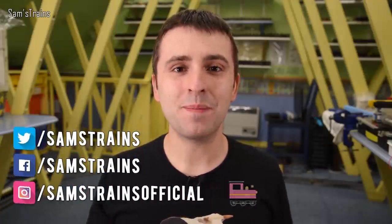Hello there everybody, Sam Strains here, welcome back to the railway and welcome to a bit of a bonus video.